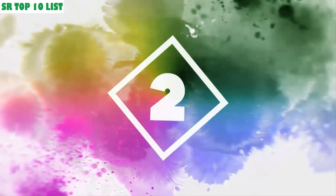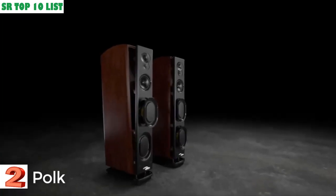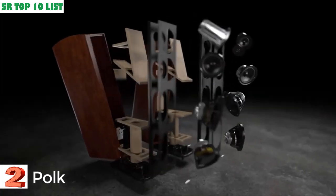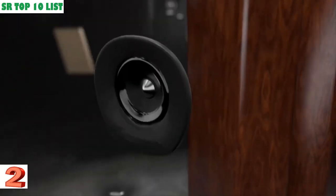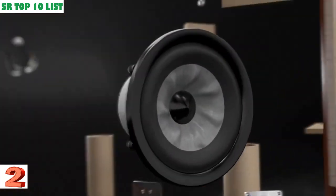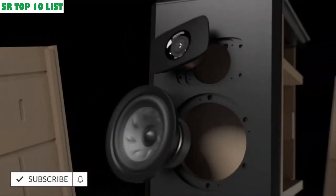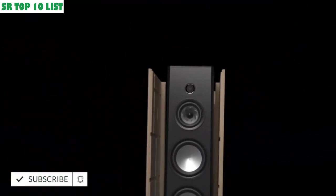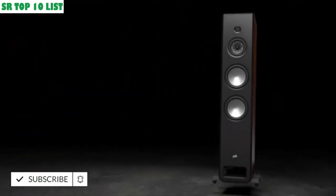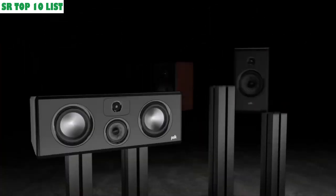2. 45 years of legendary speakers, relentlessly improving every aspect of speaker design. Newly imagined Pinnacle Tweeter, Turbine Cove, Enhanced Power Port — creating an extraordinary new flagship line. The Legend Series from Polk Audio: the best speakers they've ever made.